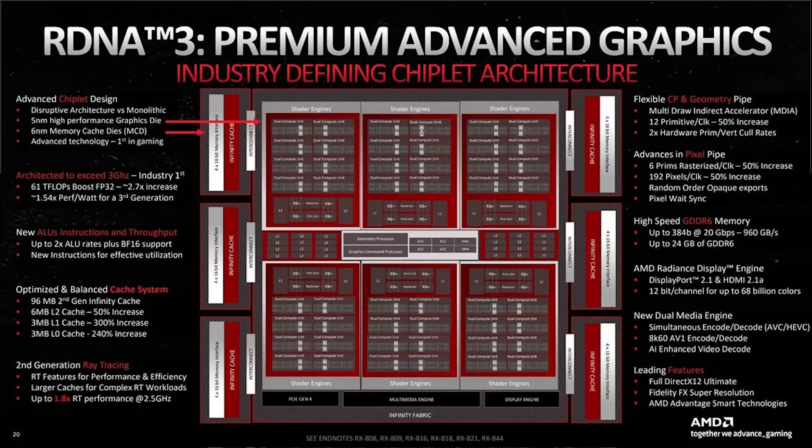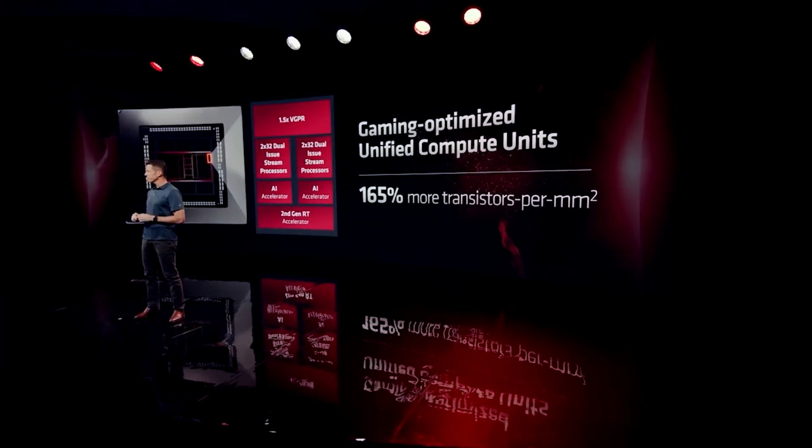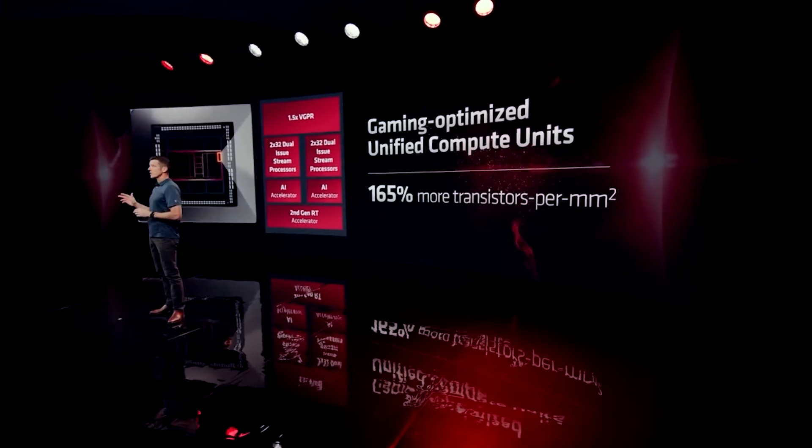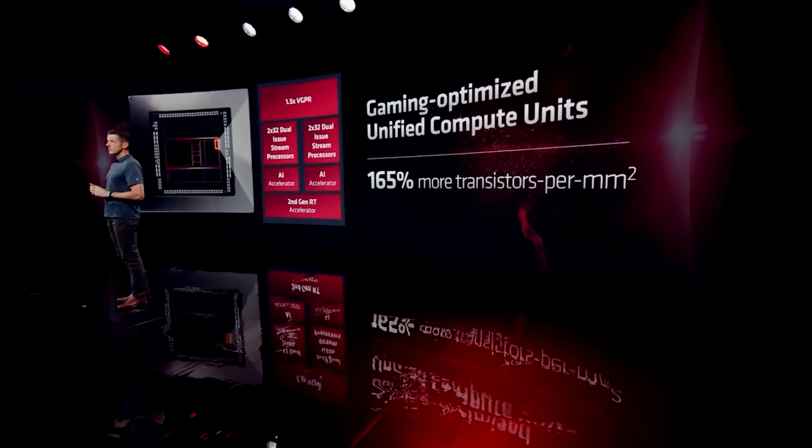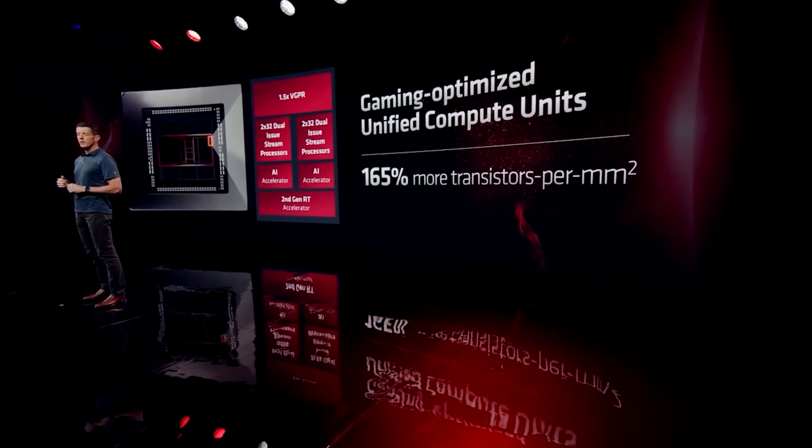Now, with the RX 8000 series, it will of course be comprised of a couple of RDNA 4 dies. The first is N44, which will power the lower-end variants, and N48, which will make up the more powerful cards. This is information that we've known for some time.